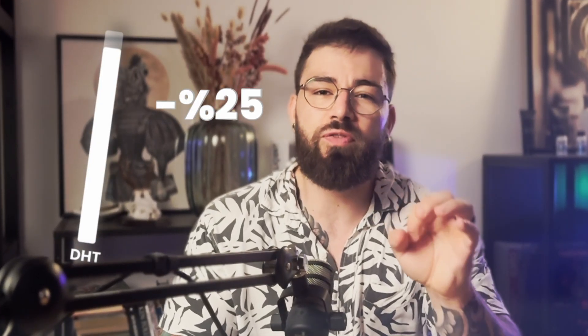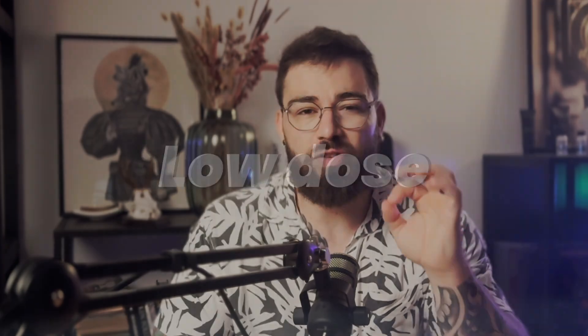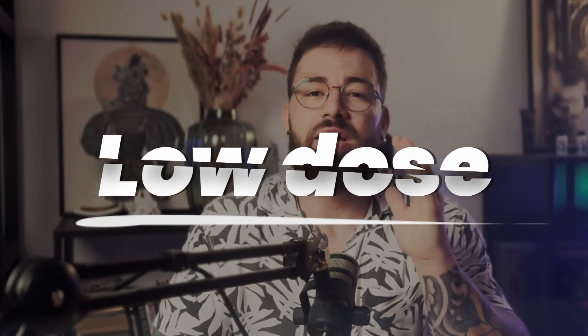What if I told you that you could reduce your DHT by more than 50% with just a fraction of the usual finasteride dose? Sounds too good to be true, but it's not. Today I will break down the science of low-dose finasteride and how it might help you avoid side effects without giving up the results.